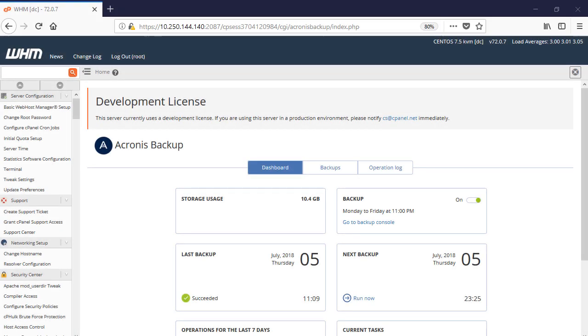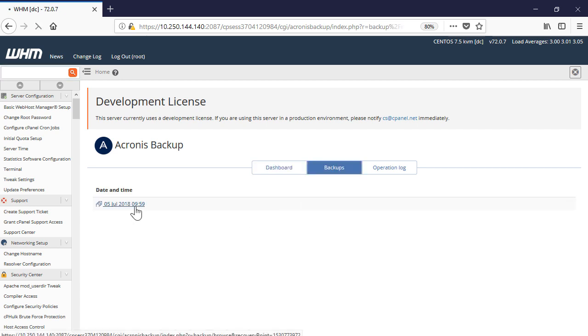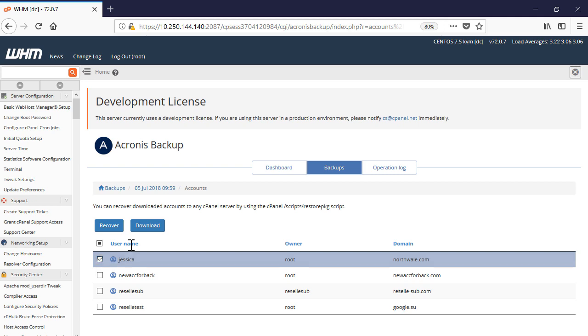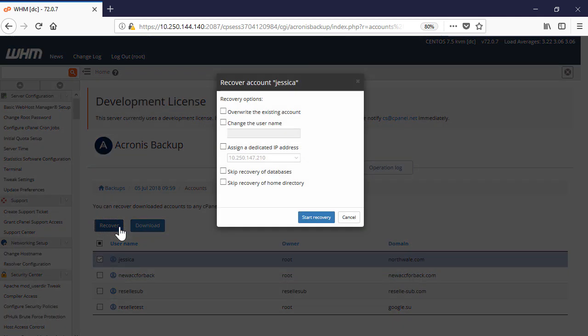Finally, the WHM administrator can perform a granular recovery of individual accounts, databases, and files. In order to perform a granular recovery, navigate to the Backups tab, click on the recovery point, select a desired entity — for example, an account — and press the Recover button to start the recovery process.